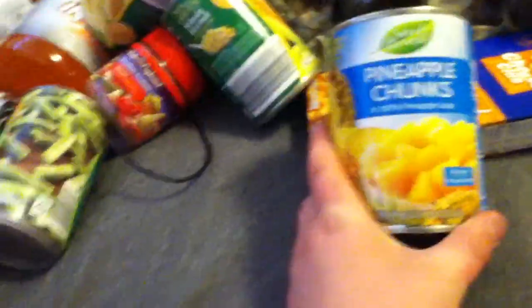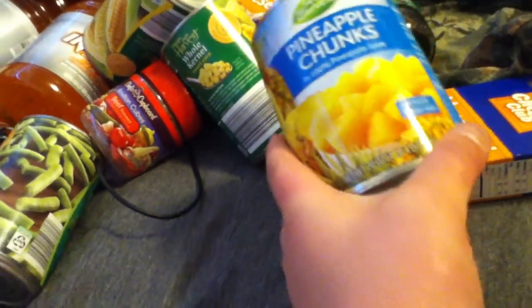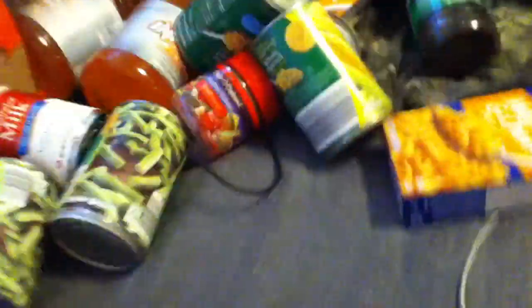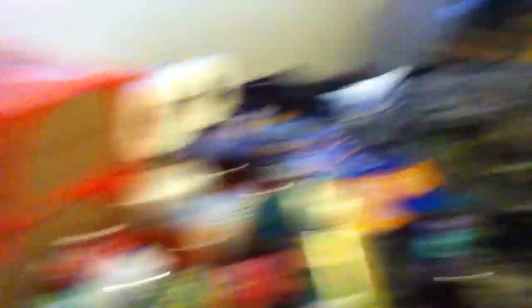This is 89 cents for the biggest can of pineapple they had — it's 20 ounces, a pound and 4 ounces. The cans of fruit and green beans were 49 cents a piece, and these were $1.59. So I spent $20.64 on all this stuff.